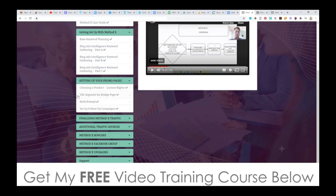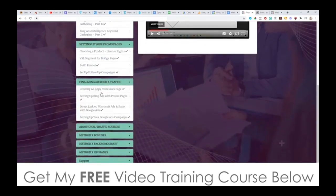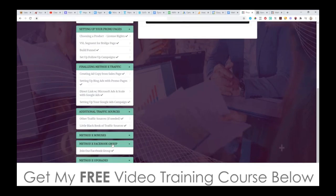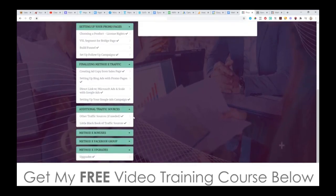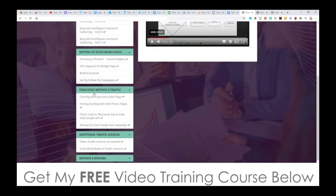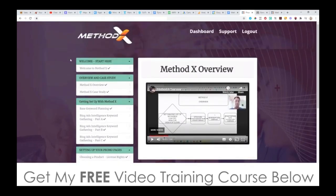The VSL segment for the bridge page is basically just copying the VSL off the product's page, so you don't need to make your own video. Then you're building your funnel and setting up your follow-up campaigns, and finalizing with creating your ad copy from the sales page, setting up your Bing Ads with promo pages, direct linking with Microsoft Ads, and scaling with Google Ads — this is really where the magic starts happening. You've also got some additional traffic sources, access to bonuses, their Facebook group, and upgrades. Basically, this is everything you get inside this method for $12.95, which is a real no-brainer. The method is actually really sound.